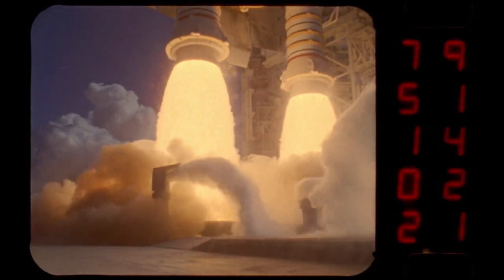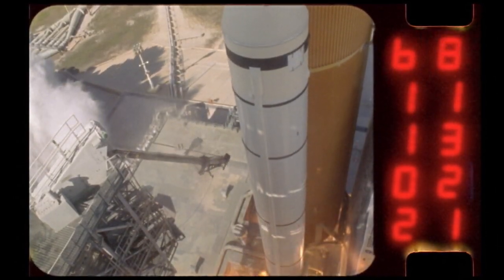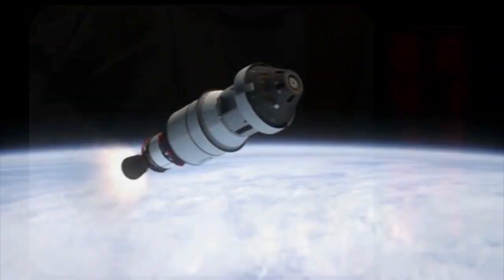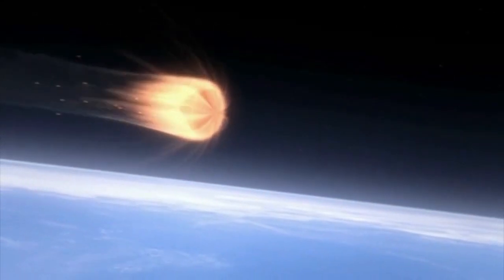Rocket and spacecraft designers build some of the most complex machinery imaginable and make it work in metal-melting heat and absolute cold. Their vehicles have to keep their occupants alive in a vacuum and as they plunge into thick air.